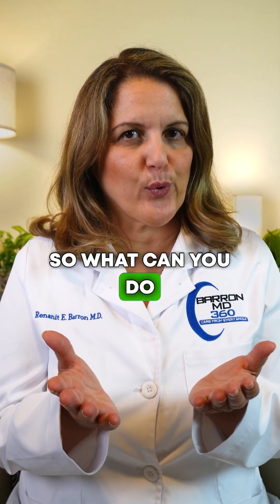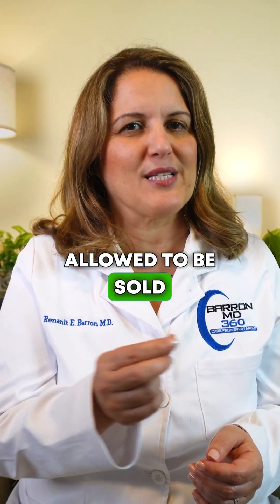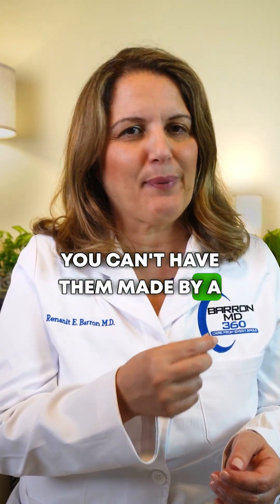So what can you do? First, what you can't do: once these medicines are no longer allowed to be sold, you can't have them made by a compounding pharmacy.